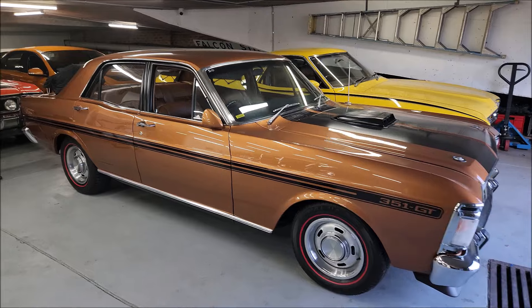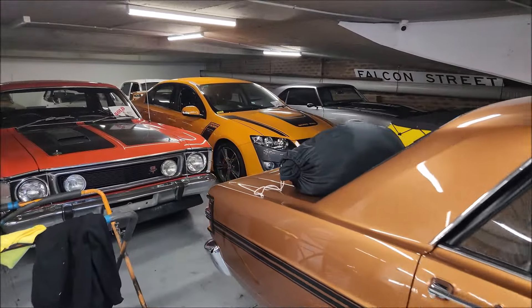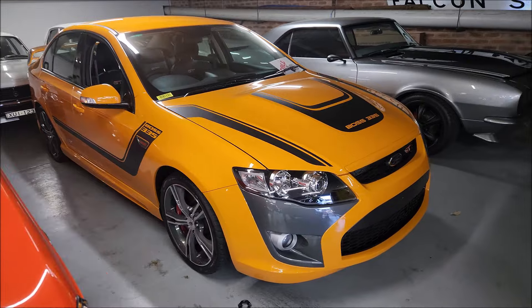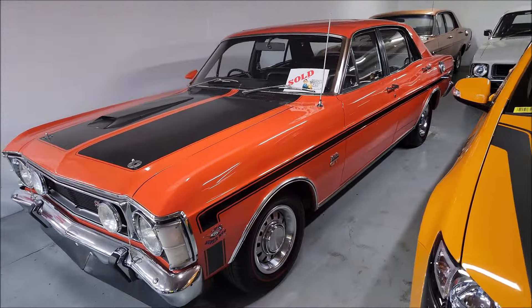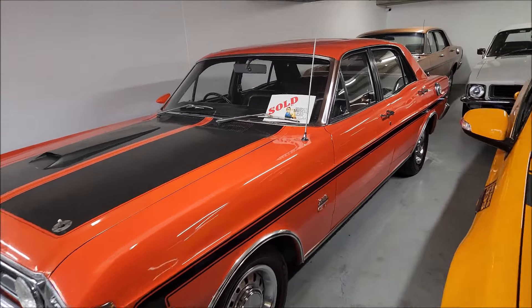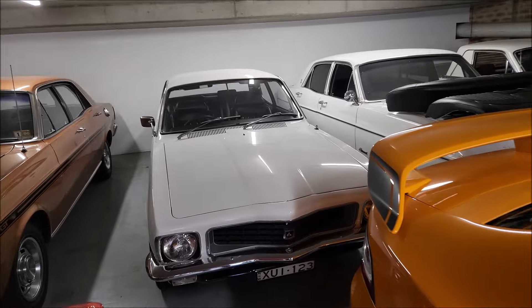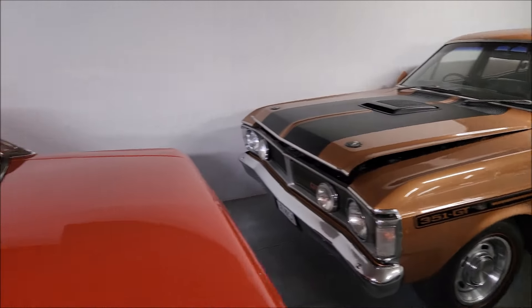A few of the cars that have sold: the automatic XYGT — that's sold. These are cars waiting to be collected by their new owners. The Octane GT, the Phase 1.5 GDHO — this was the Brambles red with the sunroof — beautiful car. And there's Mike Selby's beautiful Nugget Gold XYGT.